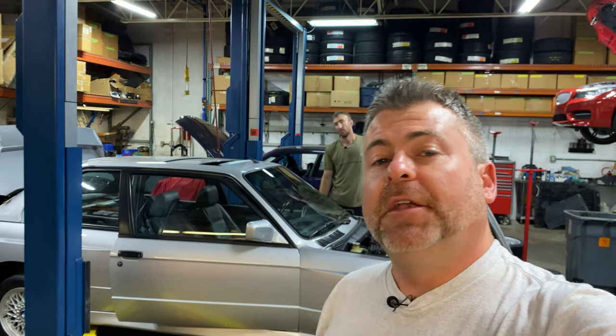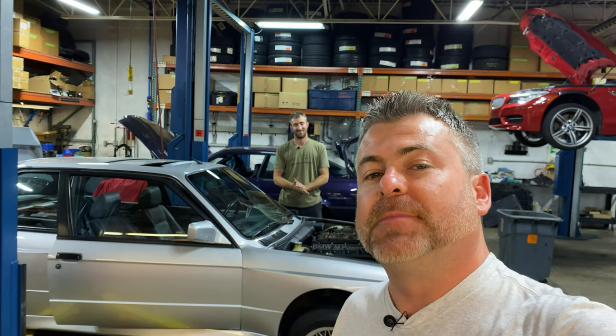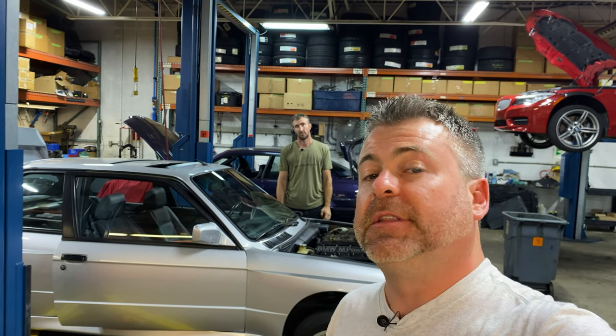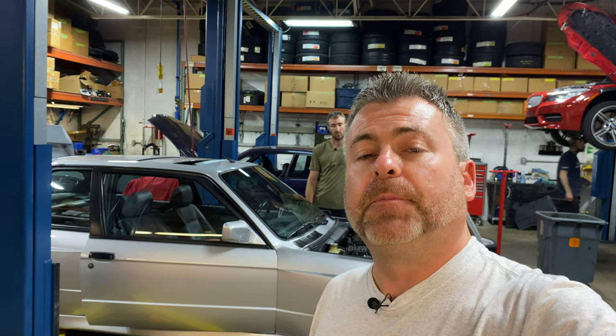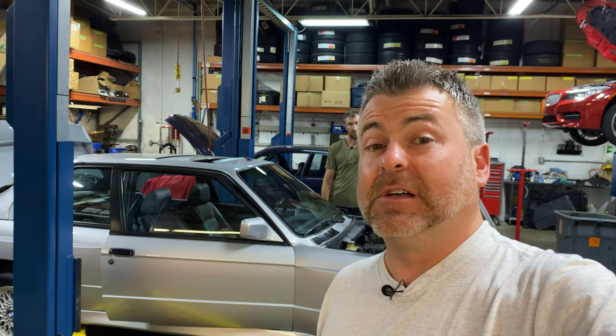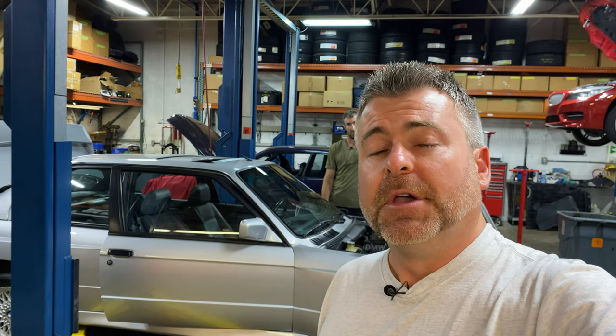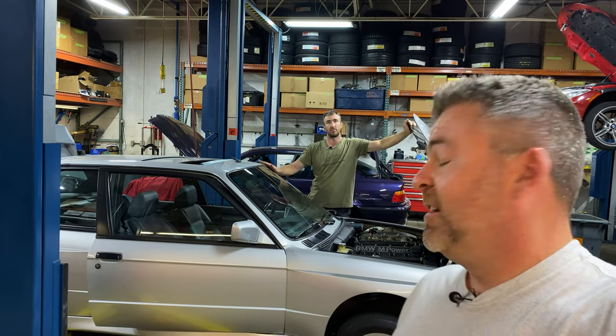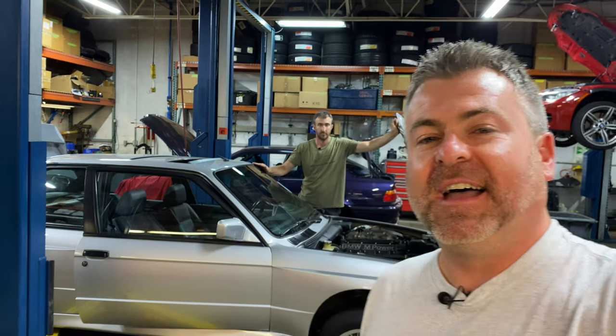We're now inside EAG's workshop number one with one of the EAG pit crew, Mr. Mike Country. We're going to review this 1990 Sterling Silver M3. The PPI has been completed, the compression test has been done, the smoke test has been done, and we've got a really good overview now of what this car is. We're going to share the findings and go over some of the recent updates and upgrades performed on this car in the last couple of years. This is a really nice car — it's got a lot of new parts on it, like a new muffler from BMW. The compression is really strong — 218 to 225 across the board. That's healthy.